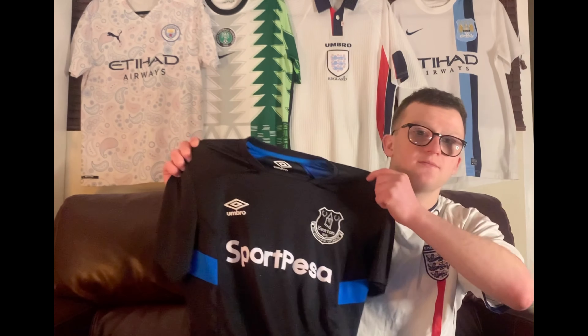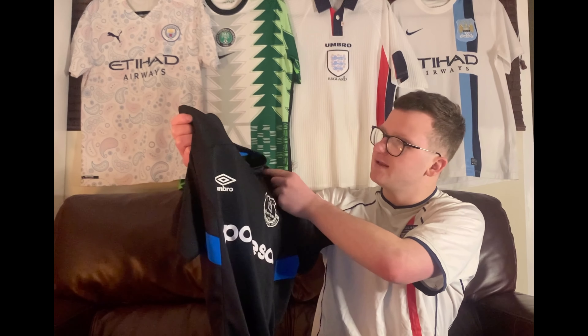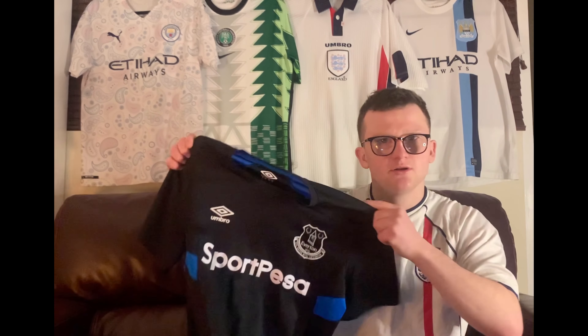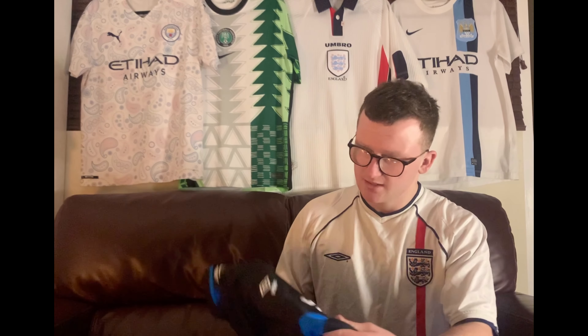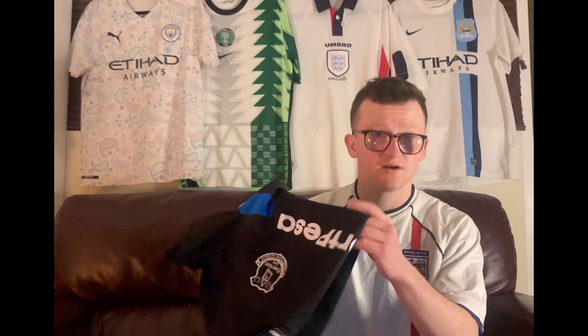So in a charity shop the other week I picked up this training top, this Everton training top. I think it's a recent year — I'm not too sure of the exact year — but I think it's quite a nice shirt. Any Everton fan will be happy to get this. It's got some nice colours on it, and Umbro never really let anyone down in the shirts department. So yeah, that's a really nice shirt.